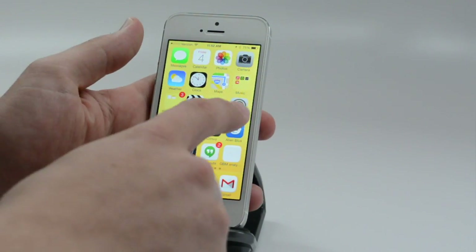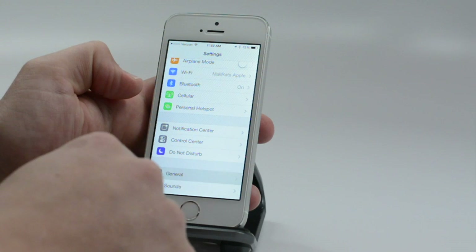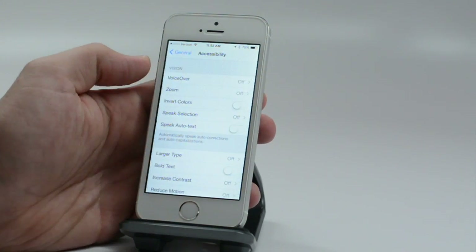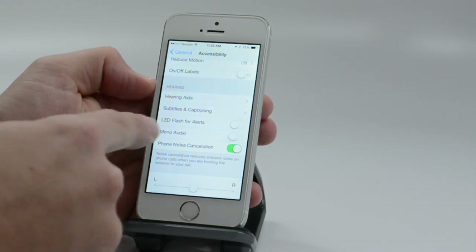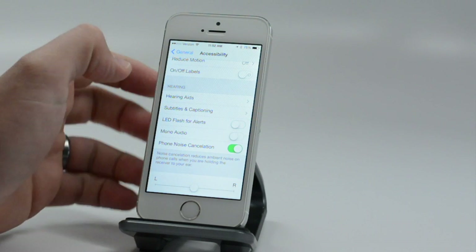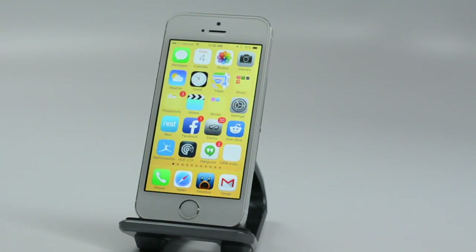Another handy feature: if you want a more visual alert when you're getting a phone call, head into Settings and under Accessibility, turn on LED Flash for Alerts. Now if you get a phone call, the flash will go off. It's really bright — not subtle like you might see on some Android phones. So use at your own risk.